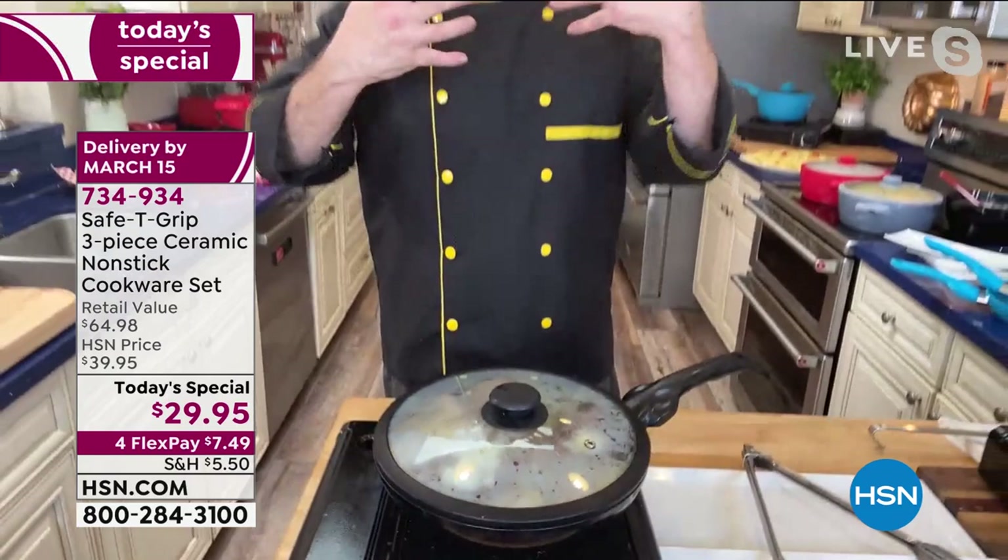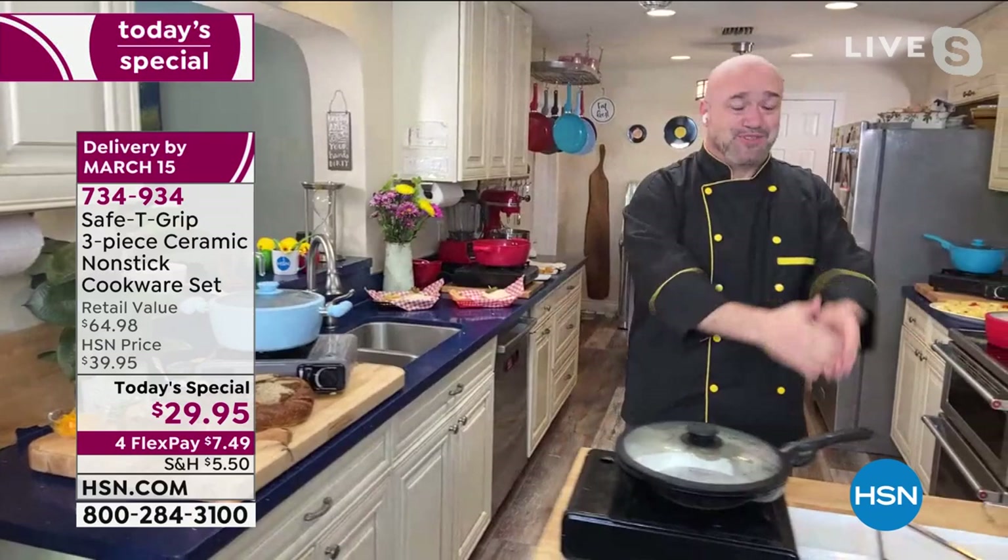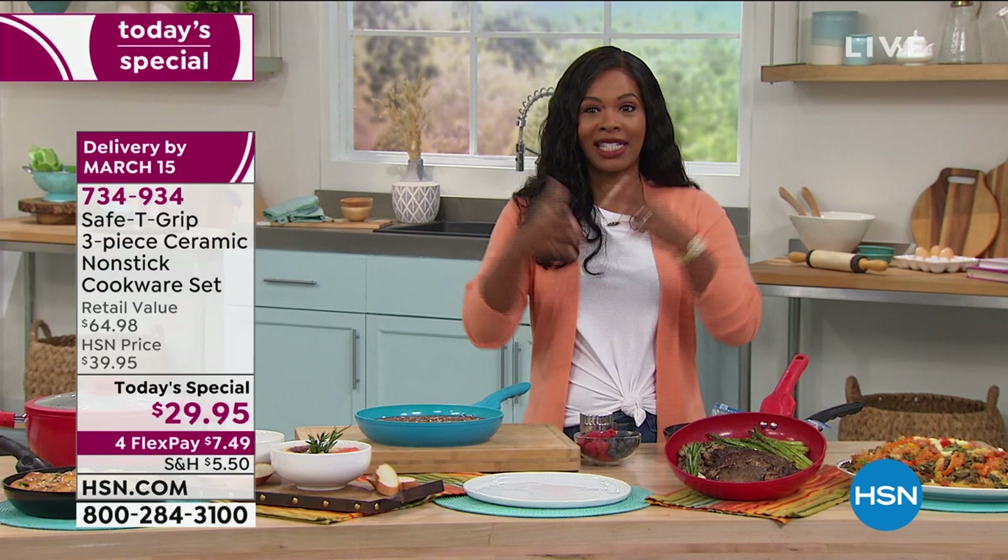Whether it's a fancy little dinner, a quick one to the table, or you're going to warm hearts with stews and soups, we've got you taken care of with this Today's Special. Everyone loves it. Already over 15,000 of them have been ordered just today here at HSN.